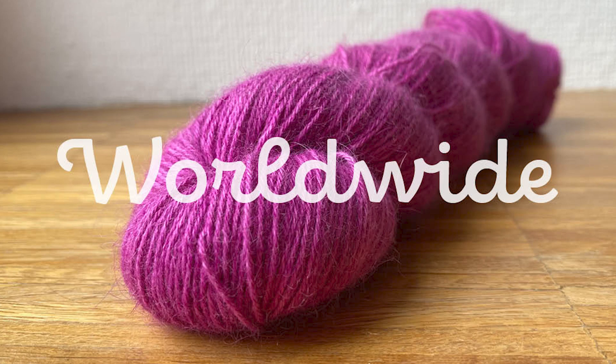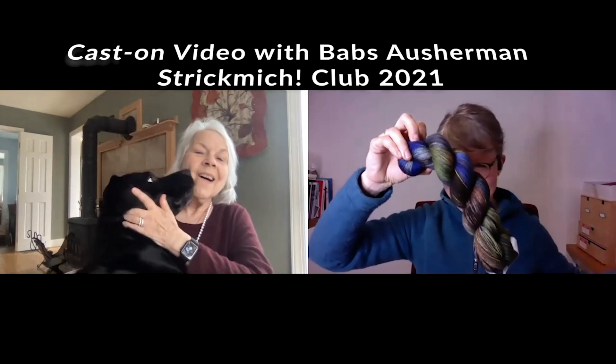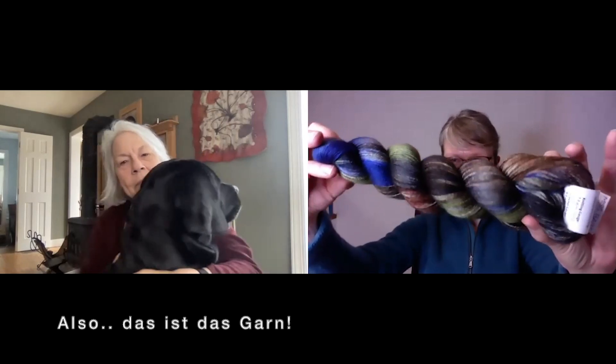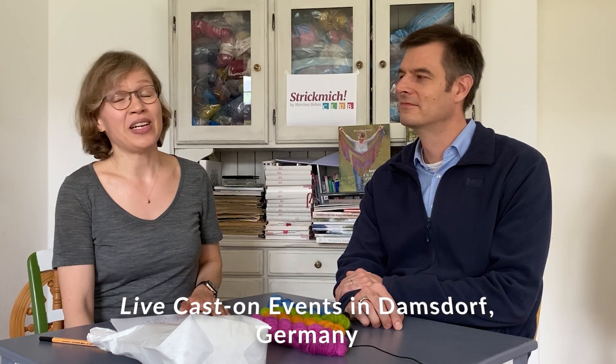Strickmich has always been a community of knitters — a worldwide community. Right from the start I've been publishing cast-on videos on each cast-on date, where I talk to the dyer about how the yarn and color came to be, and how the design came to be. We reveal the yarn and design and really talk about it — every club member has access to these, and they really set the mood for the project. We hope to host live cast-on events again here in Damsdorf, where we live in an old pub with a ballroom — it's always exciting when knitters arrive and the swifts are turning and the ball winders are rolling.